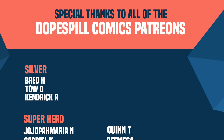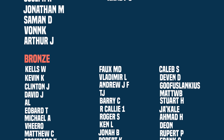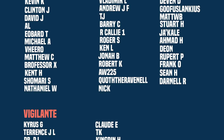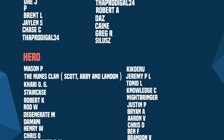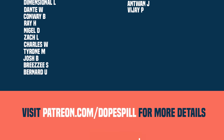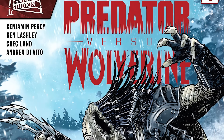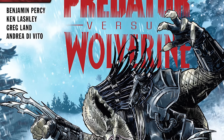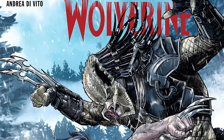Quick shout out to all the Patrons — thank you guys for all of your support. For anyone new who wants more information on how to support the channel, there's a link below to patreon.com slash dope spill. But that'll do it for this one — let me know your thoughts down in the comments below, and we'll do it again on the next one.